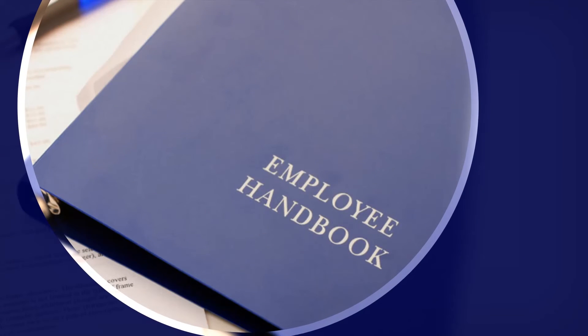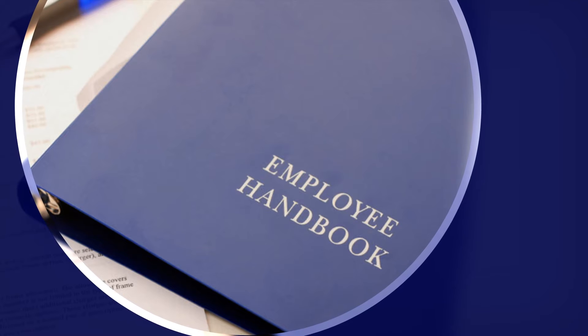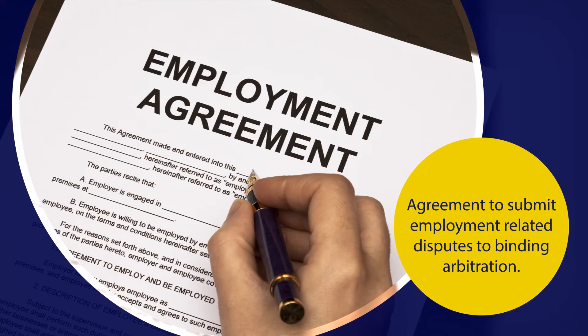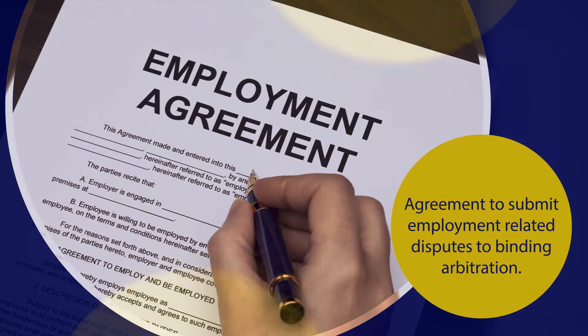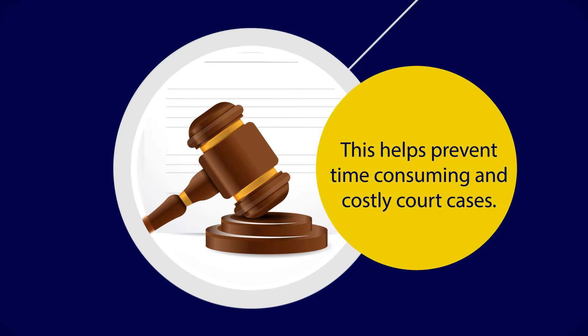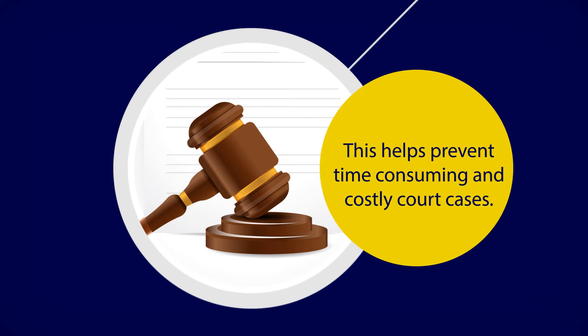One thing you may consider including in your company's employee handbook is an agreement to submit employment-related disputes to binding arbitration. This helps prevent any time-consuming and costly court cases.